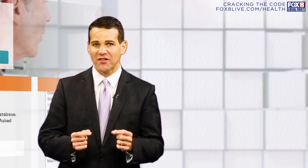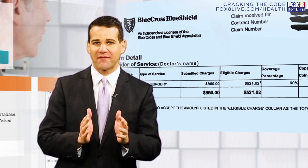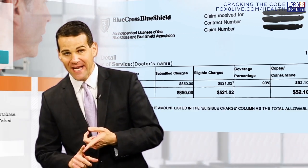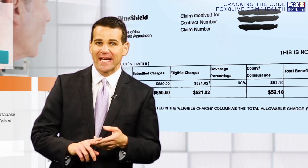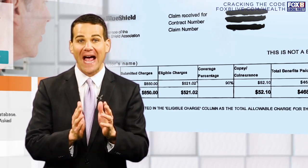The first thing you need to do is get a copy of your EOB form — the Explanation of Benefits. That shows how much you paid, how much your insurance company paid, and how much all of you were charged. We need to get a copy of that.